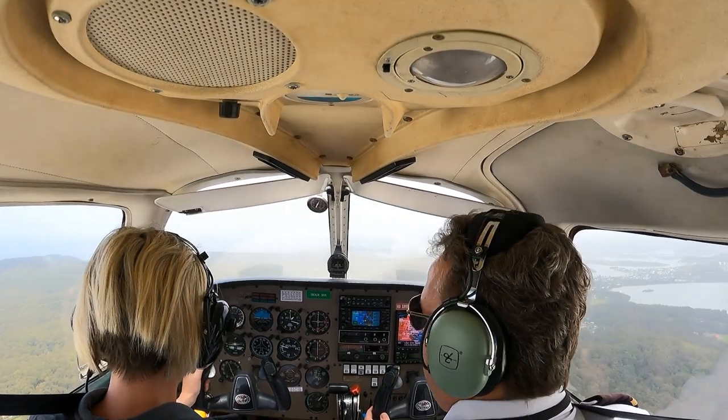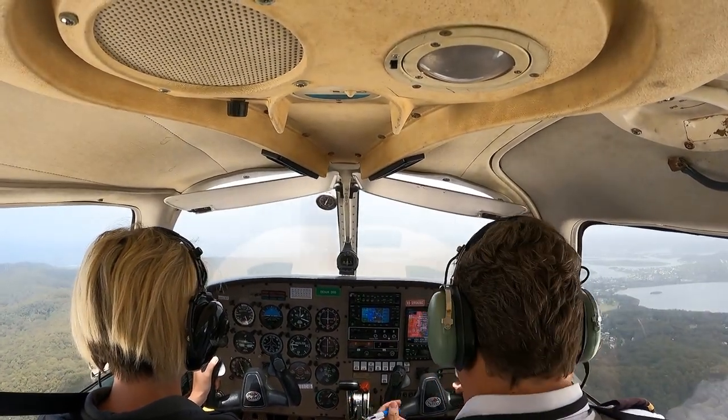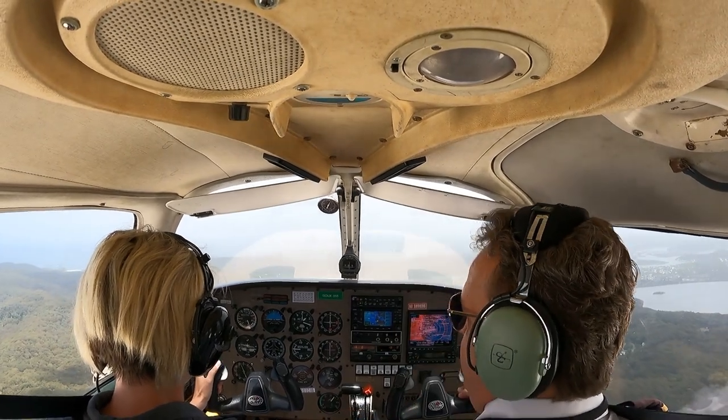Sydney Centre, Lima X-Ray Juliet, 10 miles north, 1300, request inbound Sydney, in receipt of Hotel. 10 miles north Long Reef. Lima X-Ray Juliet, 10 miles.